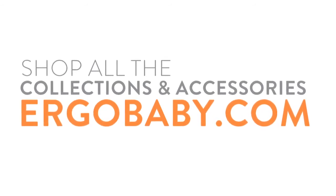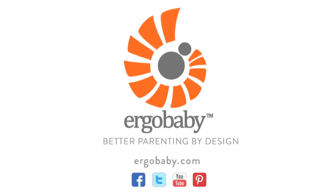You can shop all our collections and accessories online at ergobaby.com. Also, join our communities on Facebook, Twitter, and Pinterest. You'll always find more Ergobaby videos on YouTube. Thanks for watching.